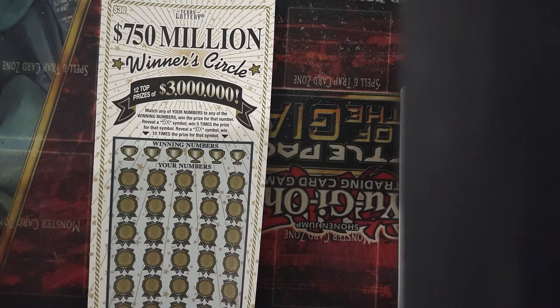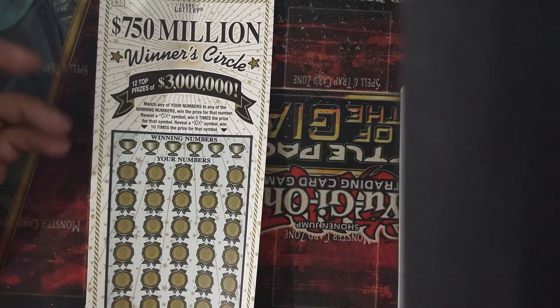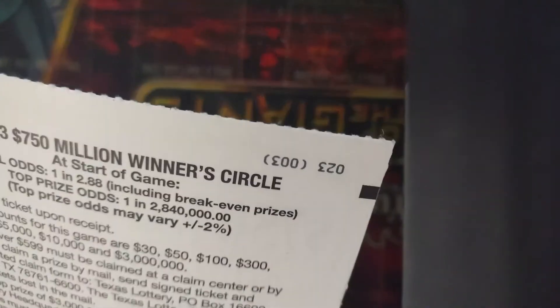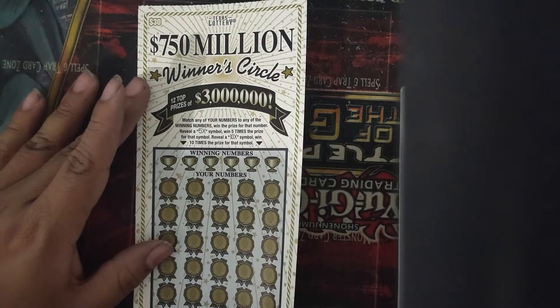This ticket still has 12 prizes available — $7, $8, $9, $10, $11 — and it still has like five $3 million prizes. Plus it has the best odds out of all the tickets, at least for winning. You either want to match the number or get a 5X or 10X. Simple.